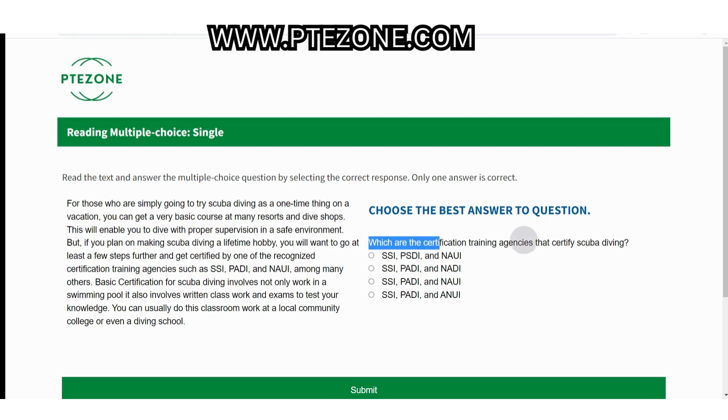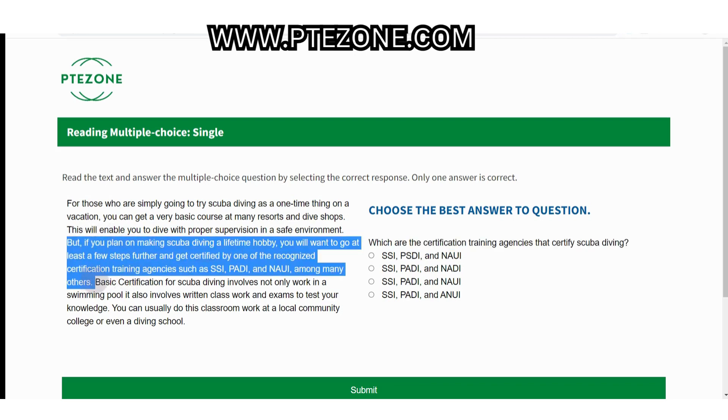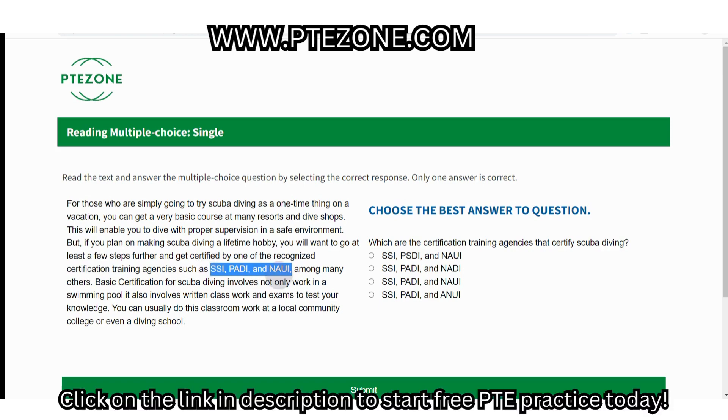It is very simple to find the answer. Just identify and focus on the keywords in the question and get to the location of the answer. In this question, the keywords are: which certification training agencies certify scuba diving? On reading the passage, you will see that the related information is given in the third sentence: 'if you plan on making scuba diving a lifetime hobby, you will want to go at least a few steps further and get certified by one of the recognized certification training agencies such as SSI, PADI, and NAUI, among many others.' So it's clear that the answer is option C: SSI, PADI, and NAUI.